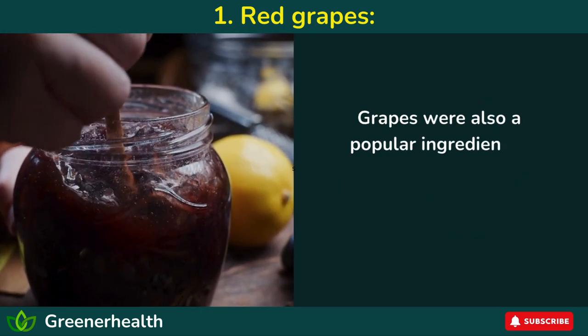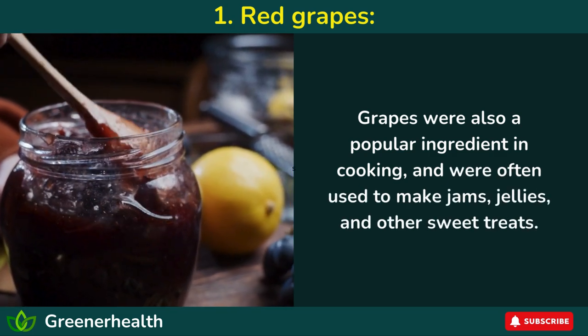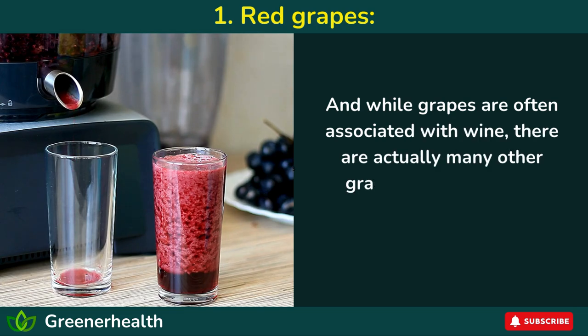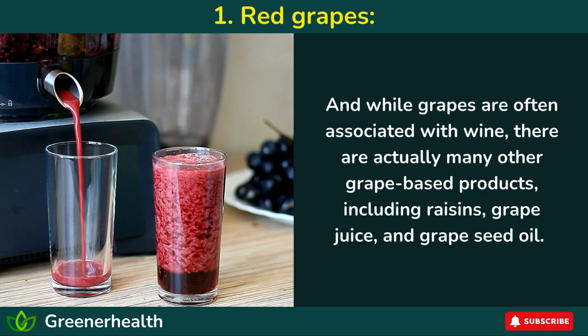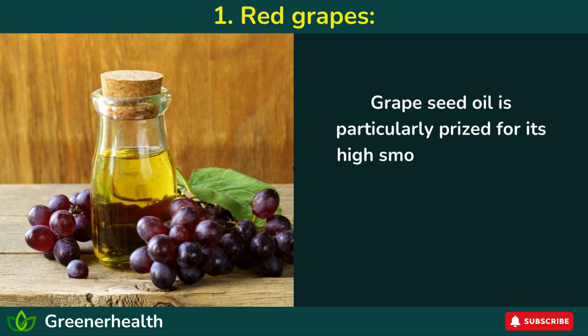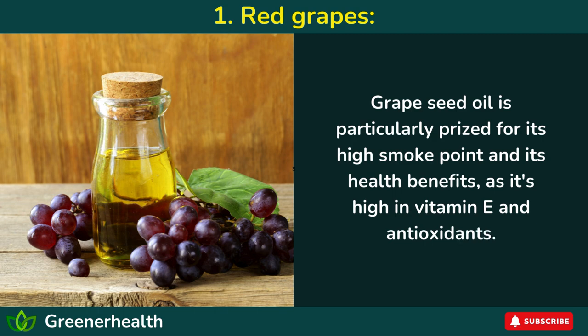Grapes were also a popular ingredient in cooking, often used to make jams, jellies, and other sweet treats. And while grapes are often associated with wine, there are actually many other grape-based products, including raisins, grape juice, and grape seed oil. Grape seed oil is particularly prized for its high smoke point and health benefits, as it's high in vitamin E and antioxidants.